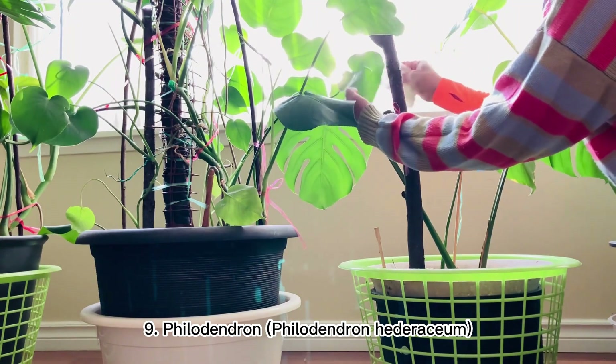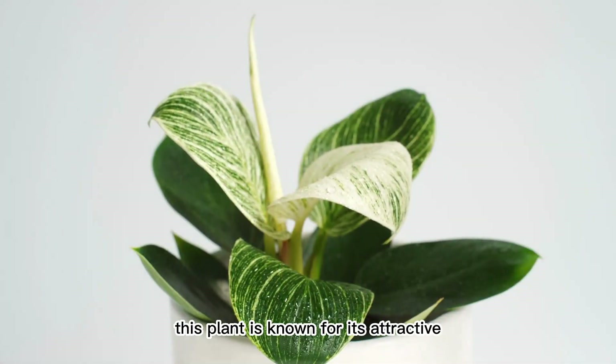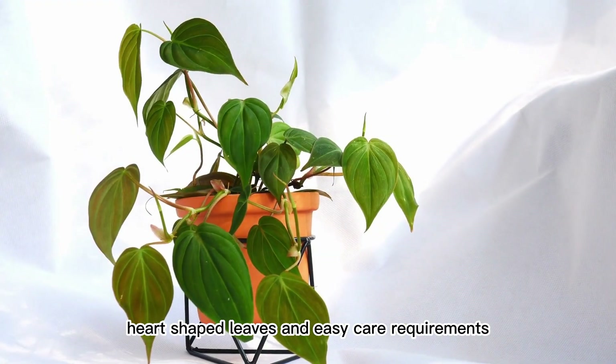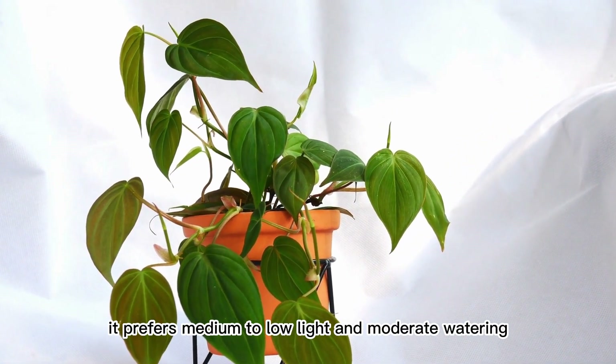9. Philodendron (Philodendron Hederaceum). This plant is known for its attractive, heart-shaped leaves and easy care requirements. It prefers medium to low light and moderate watering.